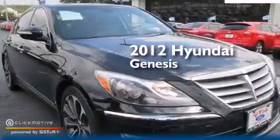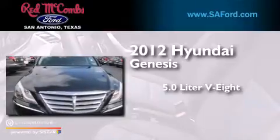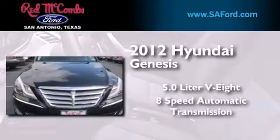This is a 2012 Hyundai Genesis. It features a 5.0 liter, 8-cylinder engine, and an 8-speed automatic transmission.